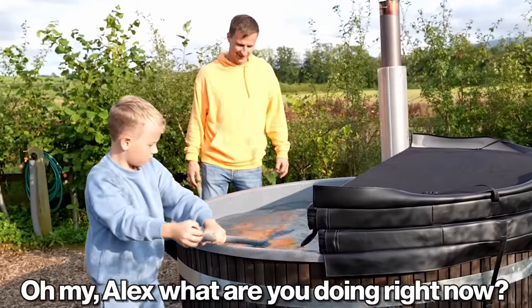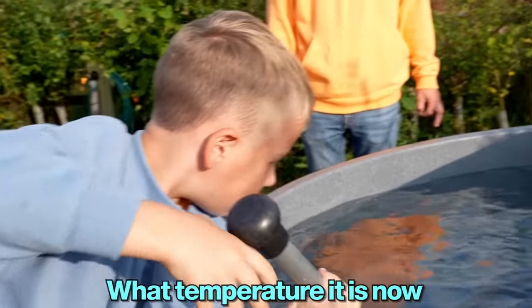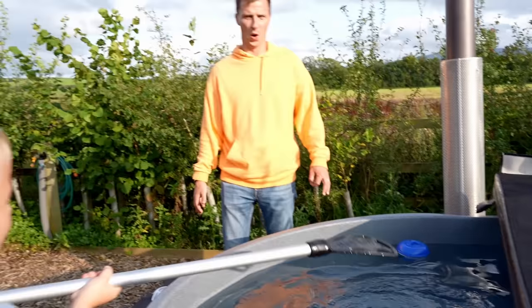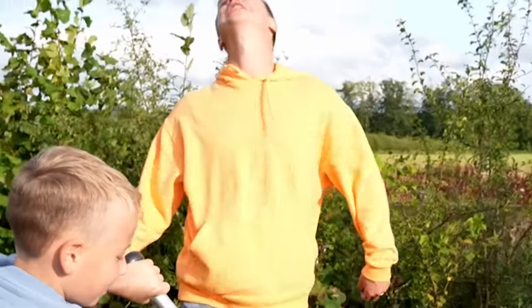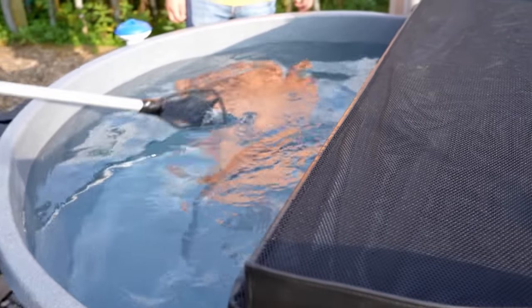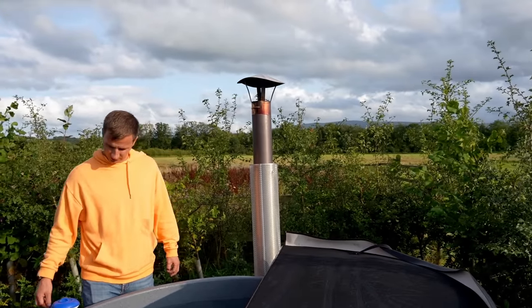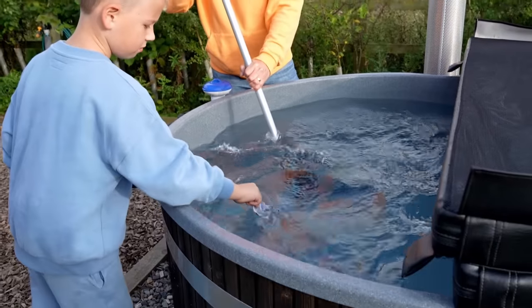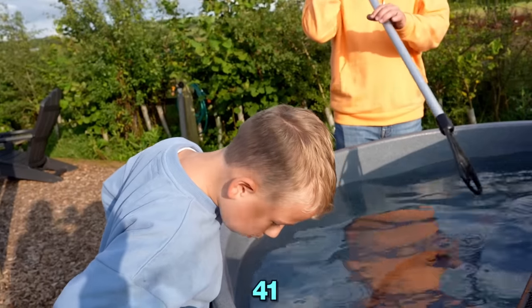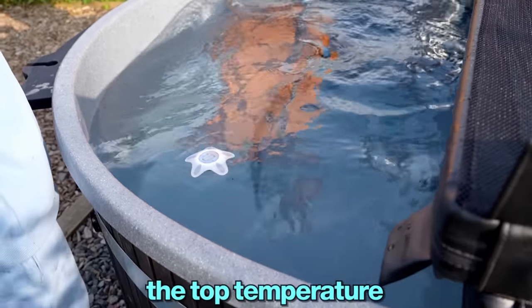Alex, what are you doing right now? We're mixing the water to check the temperature. What temperature is it now? I'm ready to jump in, to be honest. Looks so good — and look at the view around us. Should check the temperature now — maybe mix it first. That's perfect — 41! Oh, that's the top temperature.